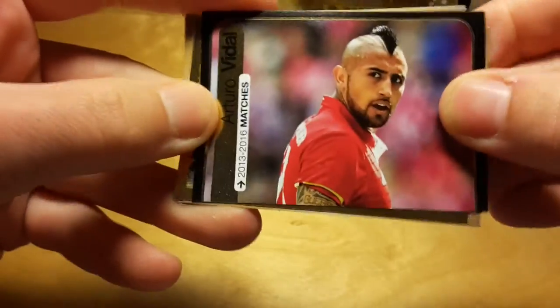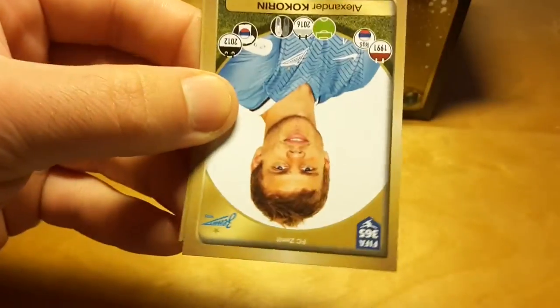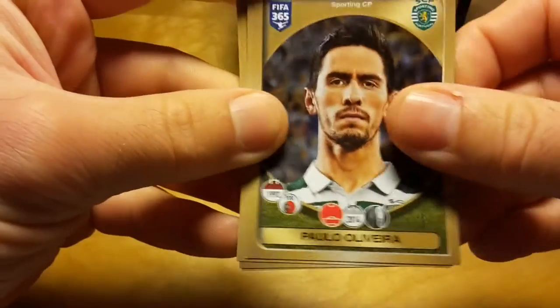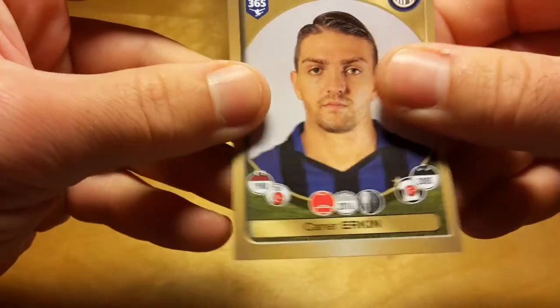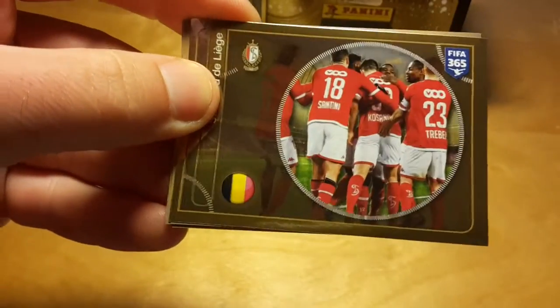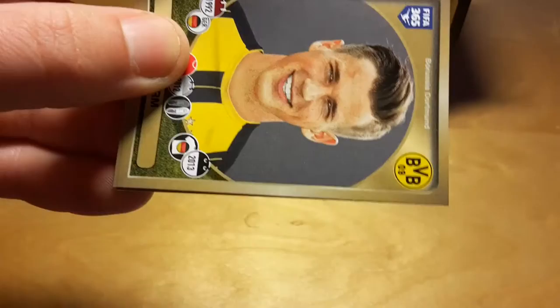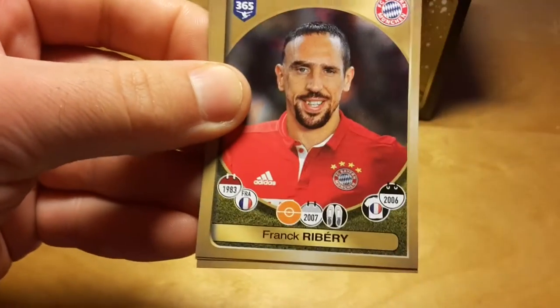Apparently there are some puzzle stickers and some unusual design stickers. The players are represented just by headshots, but the problem is that they all look very different. The team photo is a little bit boring — just a team celebrating a goal.